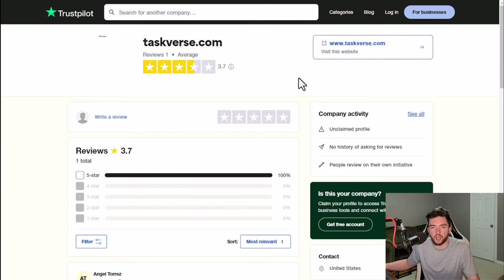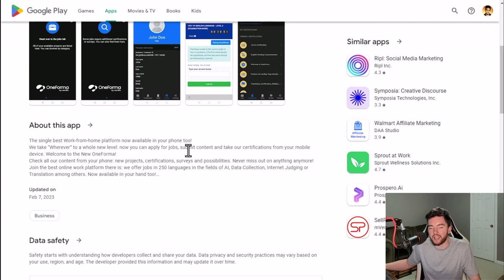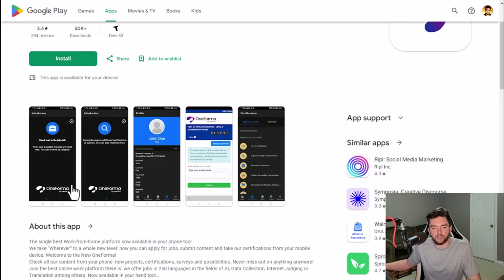We also have One Forma, a place where you can do all sorts of different gig types in many different languages. It could be AI-related like AI training, data collection, internet judging, translation, and many other things — essentially a micro tasking type of app. It has 3.4 out of 5 stars and 50,000 plus downloads. It's a simple app where you find easy, one-off gigs: you do it, it takes a few minutes, you get paid, and move on. Note that some tasks may require you to be bilingual, so if you aren't, you may be limited to certain things.